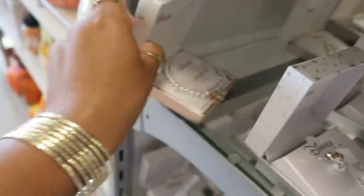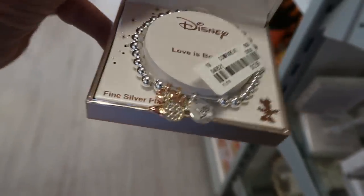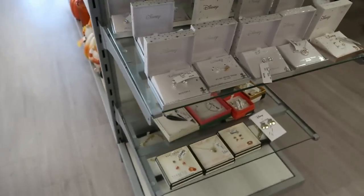Oh look, there's even a bracelet back there — a little charm bracelet for $12.99. The Minnie Mouse ears — how cute! So they've got a lot of Disney stuff.